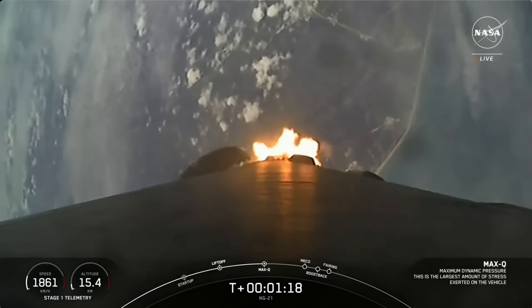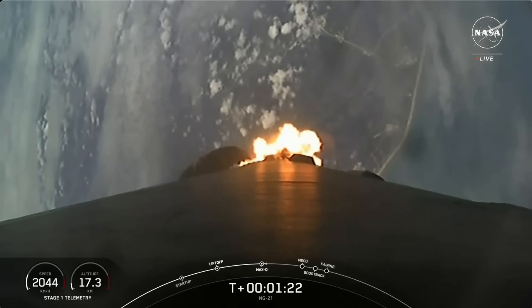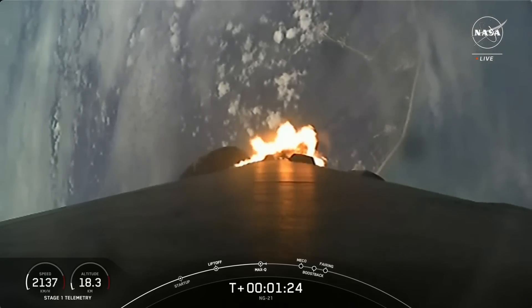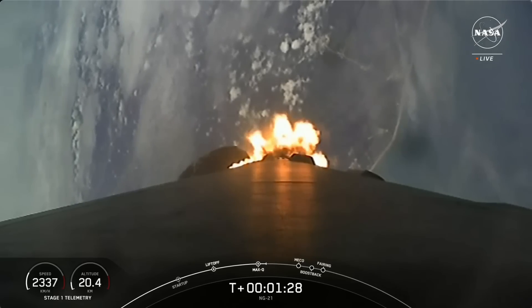And there's that callout for Max-Q. Coming up next are five events which will happen in rapid succession: main engine cutoff, stage separation, second engine start, boost back burn start, and then fairing separation.